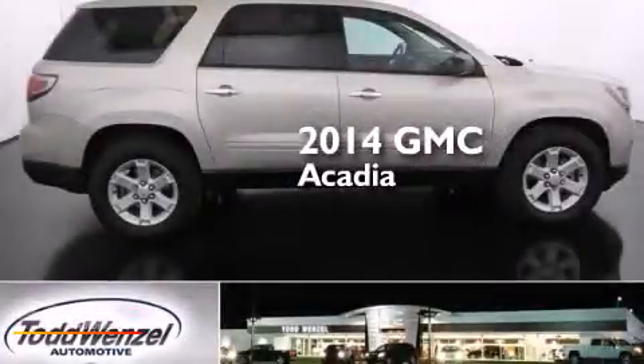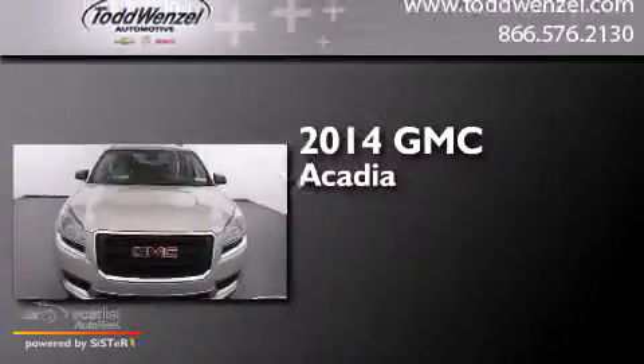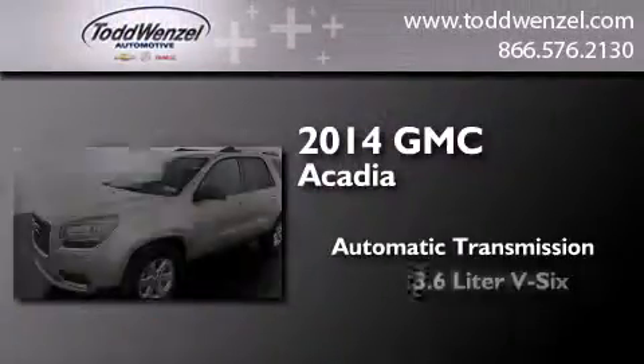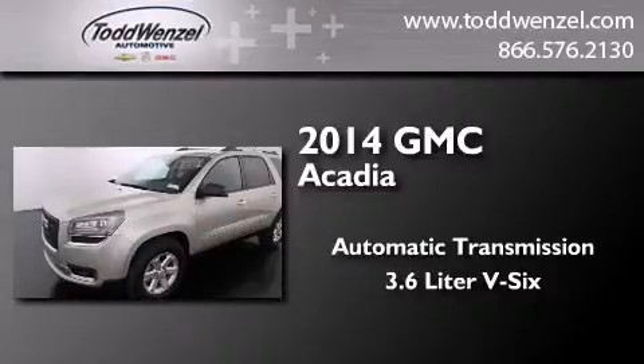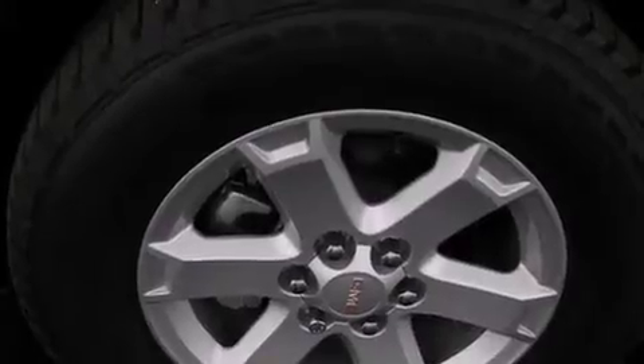This is a brand-new 2014 GMC Acadia. This crossover has an automatic transmission and a 3.6-liter V6. All of the following features are included.